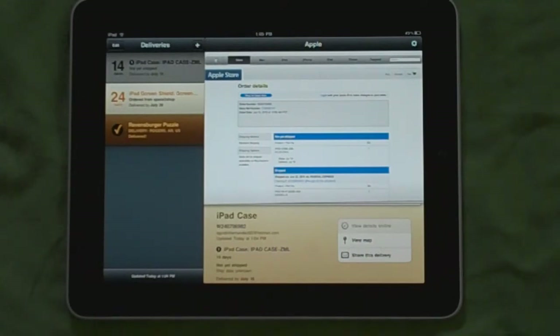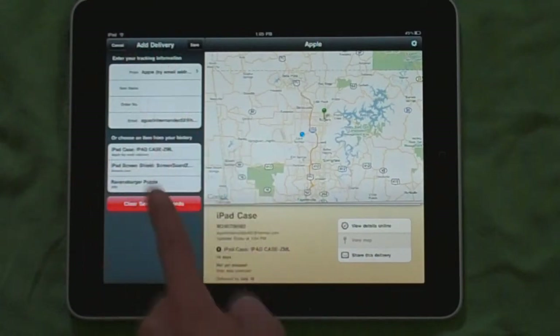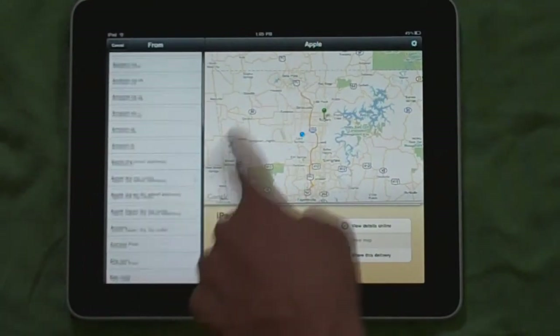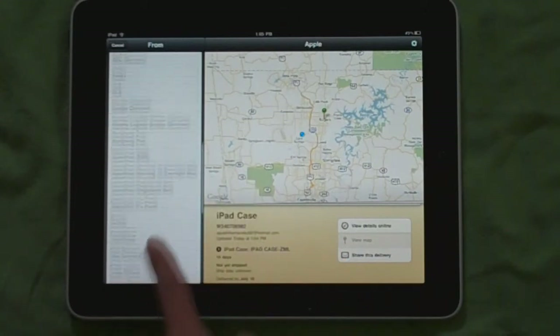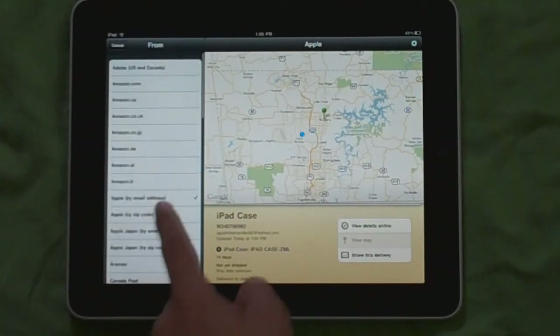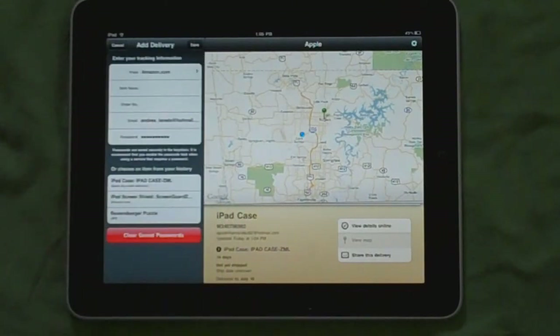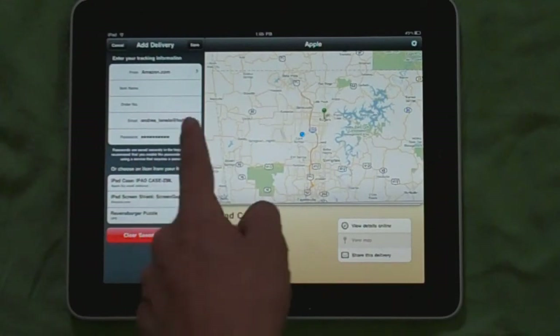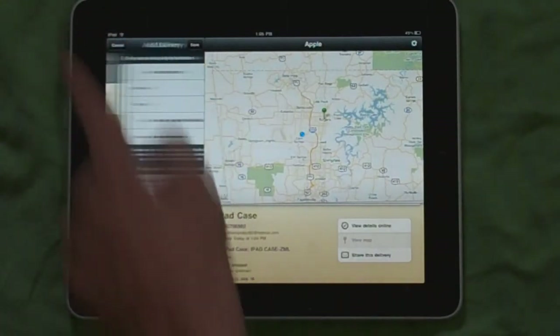You can also add a new delivery and choose where it's being shipped from — like UPS, FedEx, DHL, Apple, or Amazon. For example, if I choose amazon.com, I just have to enter my item name, order number, email and password, and it'll track the object for me, which is really nice.